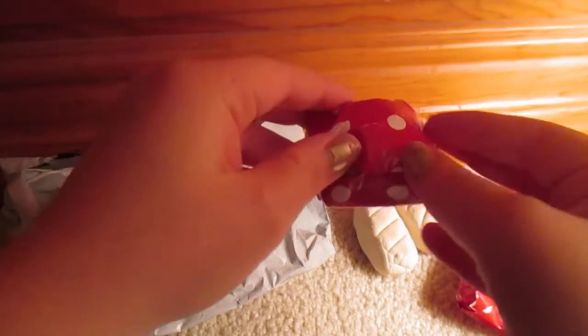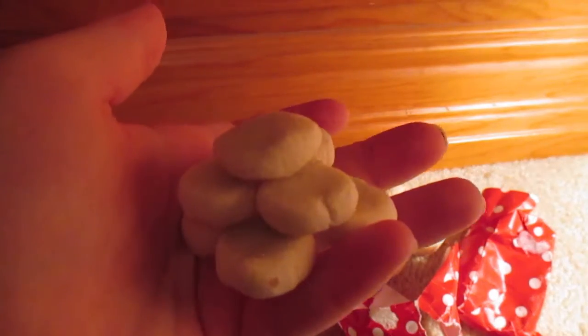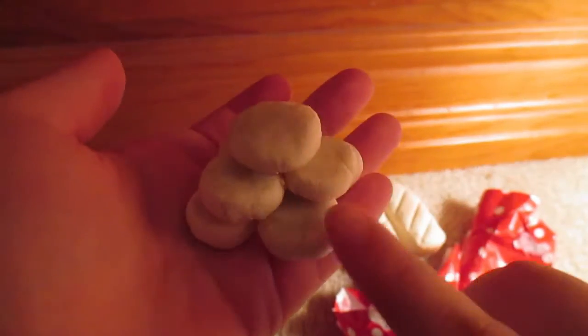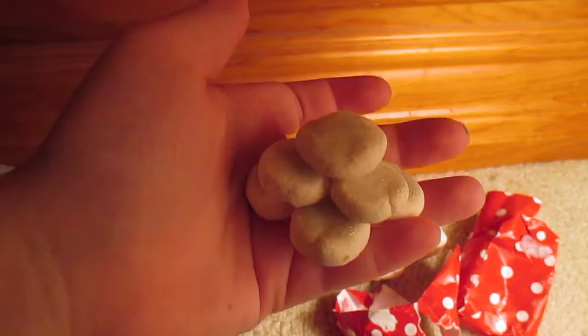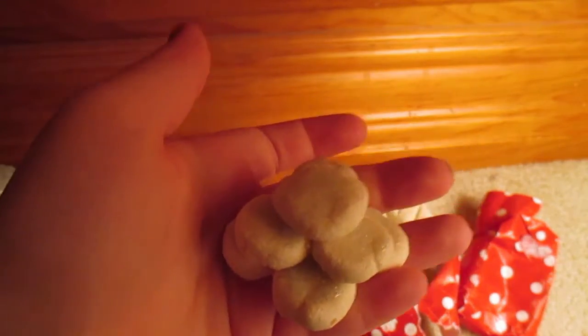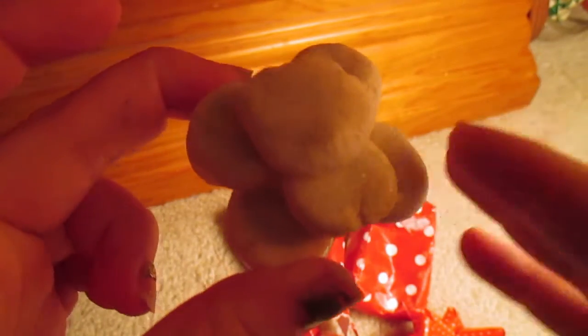Then we have another package here and I believe I ordered sugar cookies. The next thing I ordered from her are these adorable sugar cookies. The light in my room is not very good so you can't really see this, but there are little sparkles on top of the cookies because it's supposed to be like little pieces of sugar. Oh my gosh, that is so cute.